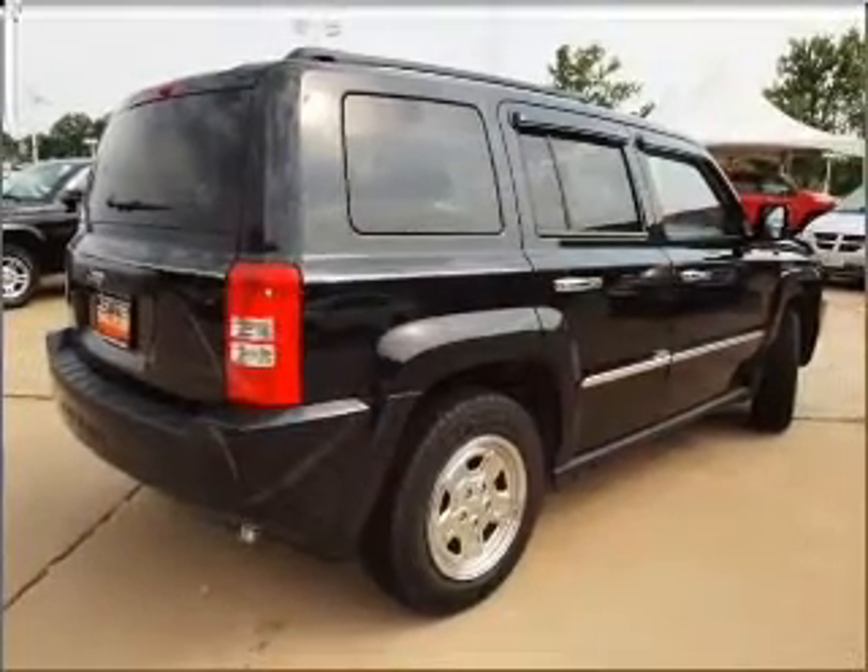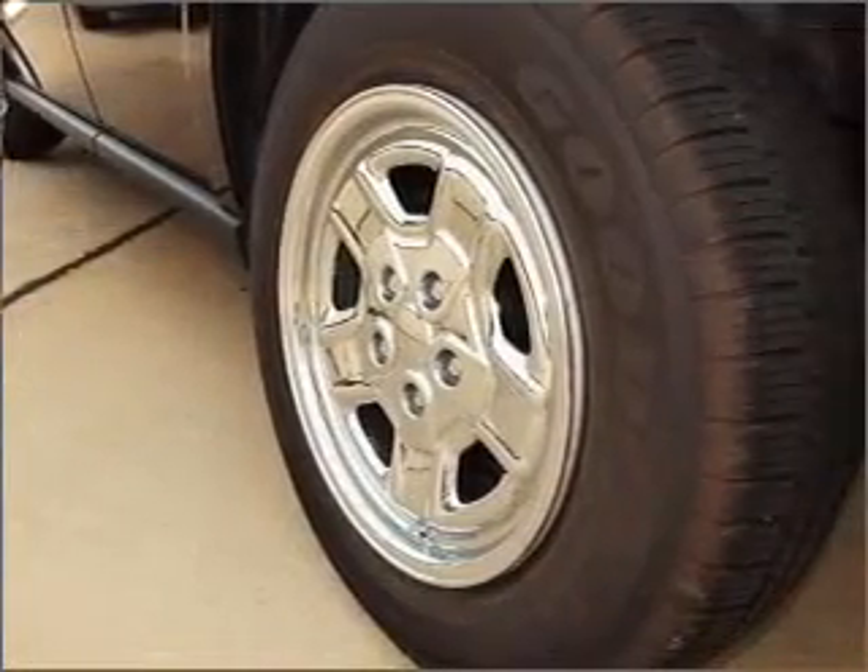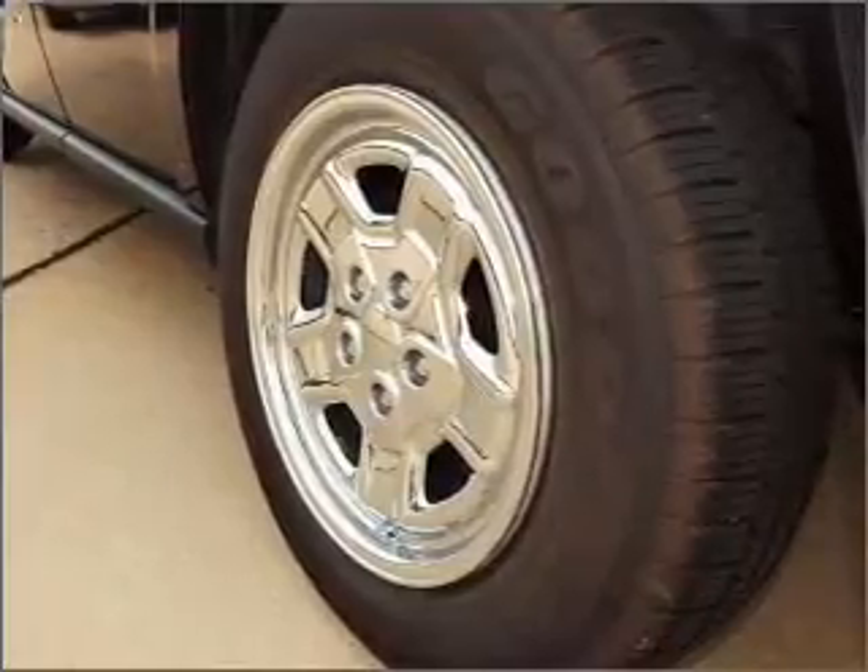With an efficient four-cylinder engine connected to a smooth shifting automatic transmission, premium wheels give a more luxurious look.